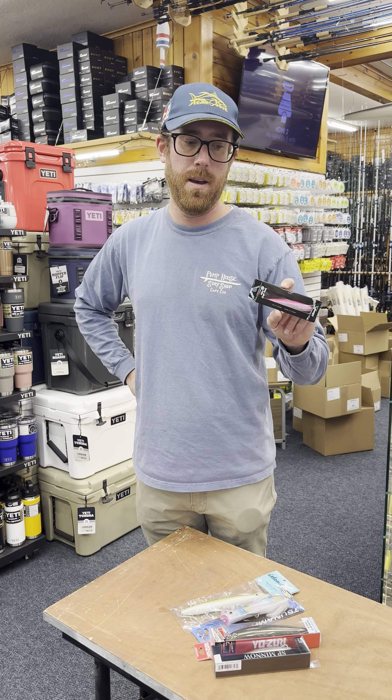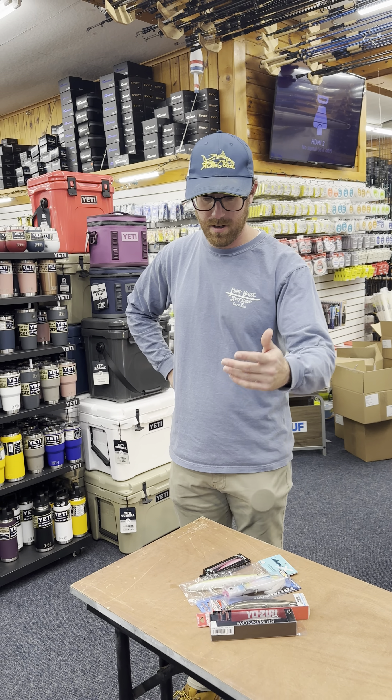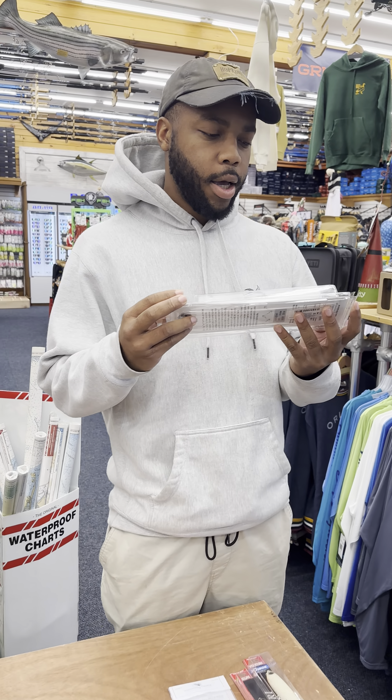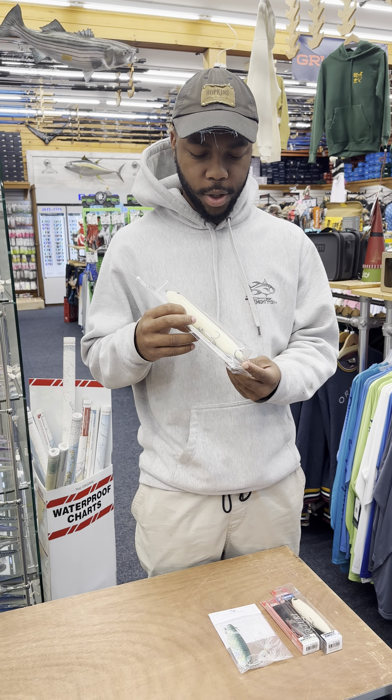So, beach expert — you can't really do a Money Bags video without it. This particular color, the silver purple, was absolutely the ticket. I'm a night fisherman and this is the ticket for me in the dark. A super honorable mention.